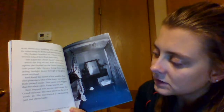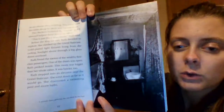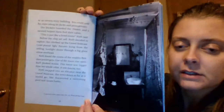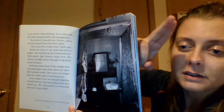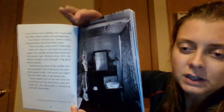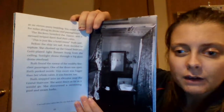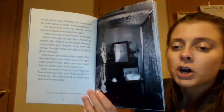Ruth stepped into the elevator near the grand staircase and went down as far as it would go. She discovered a swimming pool and steam baths. There's a real-life photograph of a second-class cabin like what Ruth's family would have stayed in. On the Titanic there were three styles of cabins: first class for the really wealthy, second class for the middle class, and third class, which is what we'd call lower class or poverty level today.